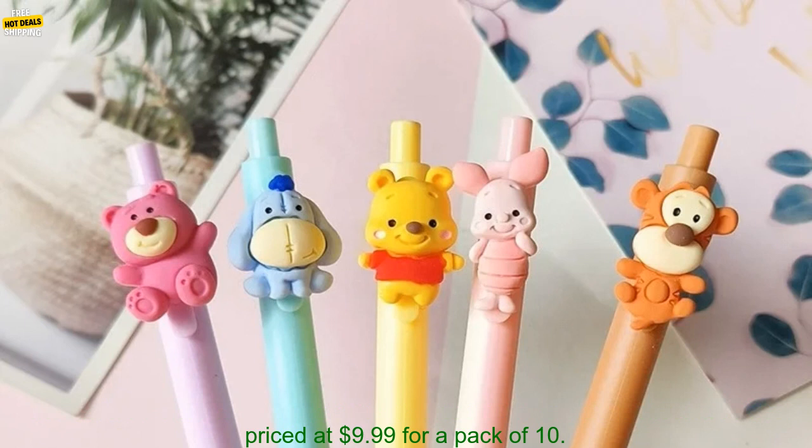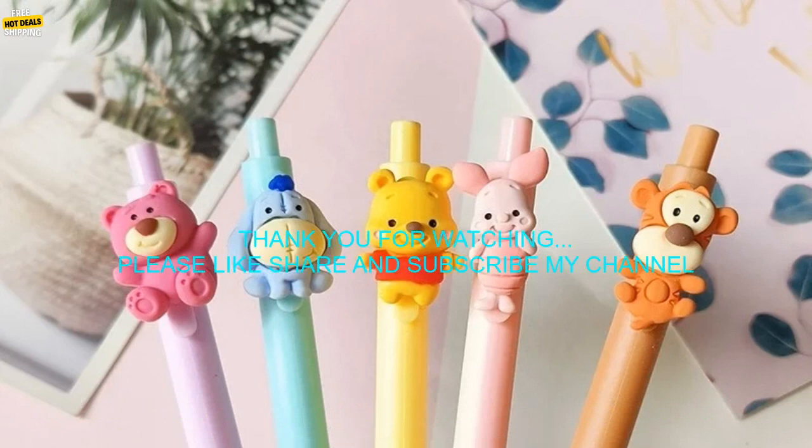Where to buy: You can find these pens on Amazon.com. Price: The pens are currently priced at $9.99 for a pack of 10.